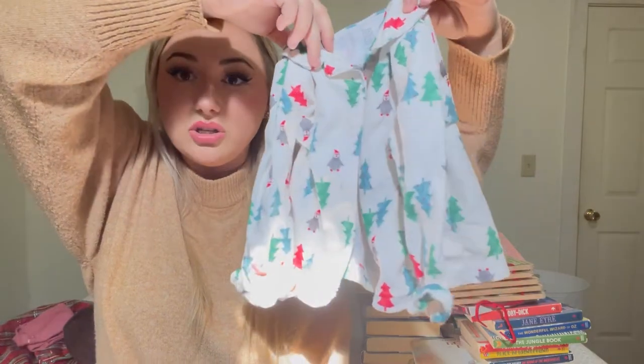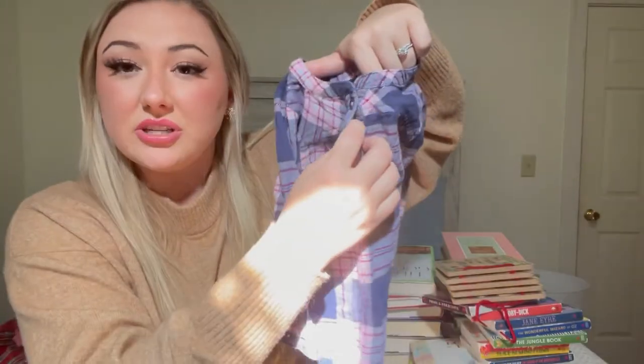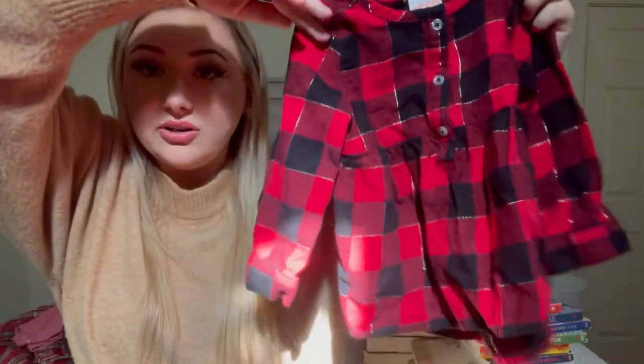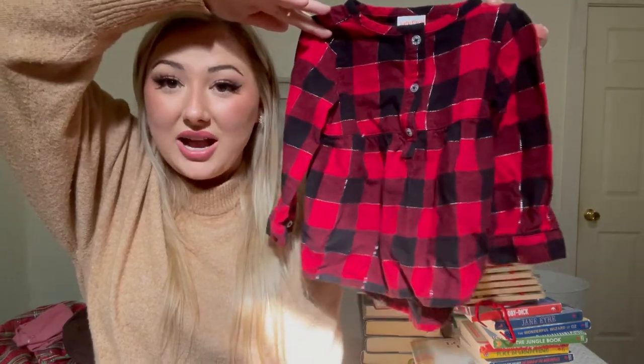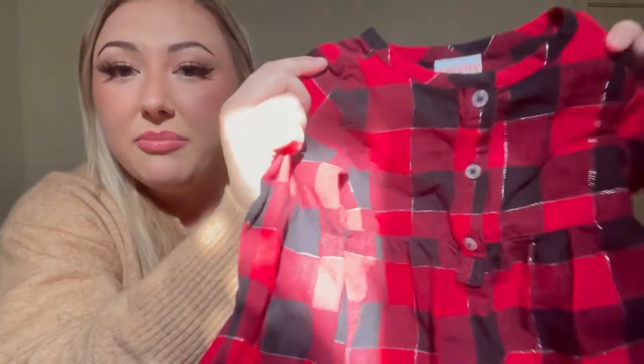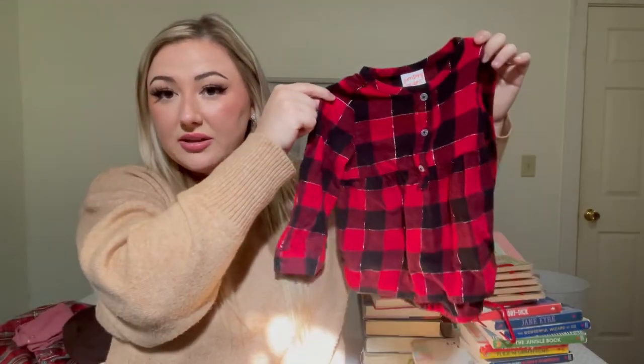Here's a flannel in different shades of pink and navy — it doesn't button all the way down, just three buttons, and it goes into a top. It's a really sweet layering piece for when it's cold in the morning and hot throughout the day. Also found this little plaid flannel shirt for her — it looks like Cincinnati Bearcats colors, red with silver threading and black buffalo print with an A-line style.